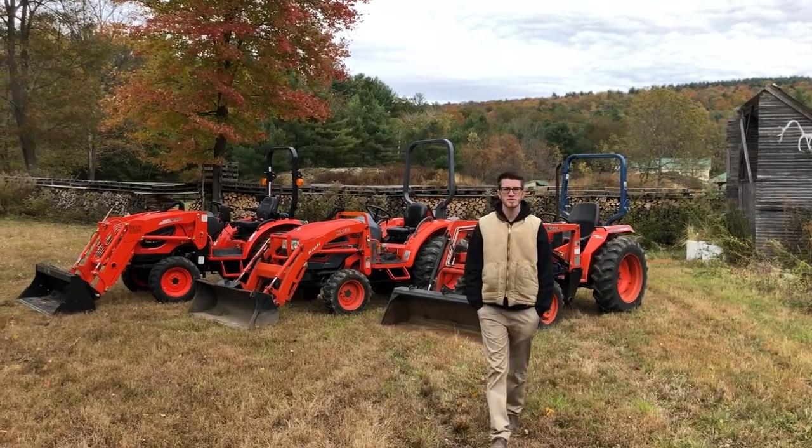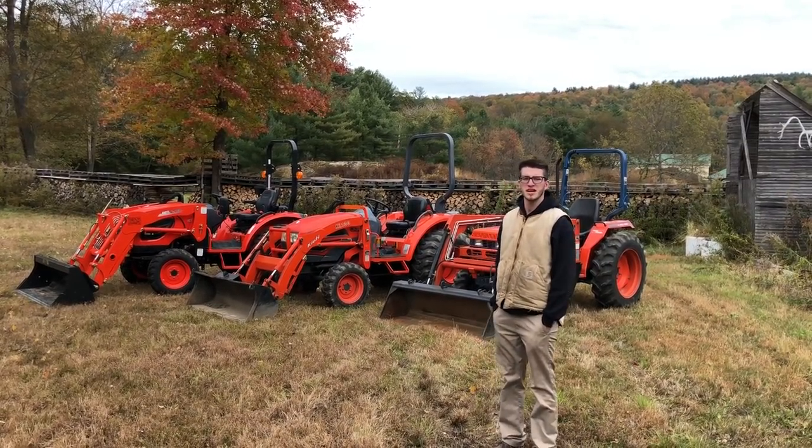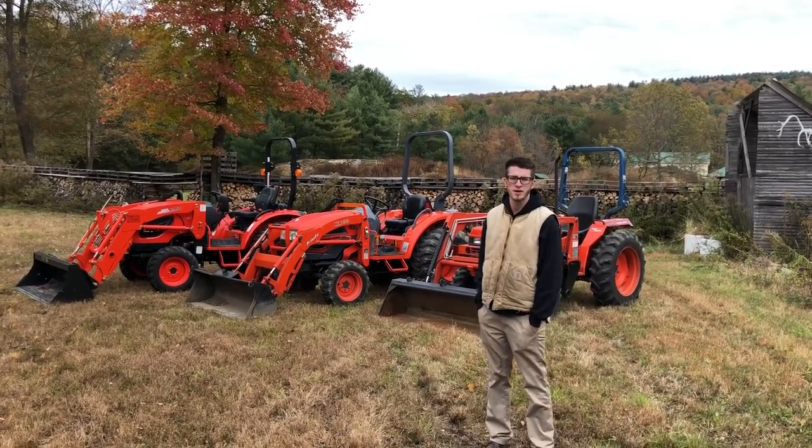Hey guys, my name is Marshall Kirby from Orchard Hill Farm Equipment. Behind me today we have three different Coyote tractors which all are in the 30 to 35 horsepower range.